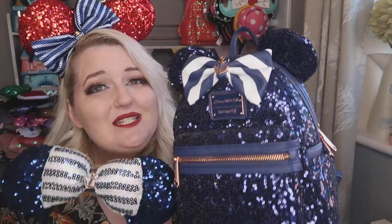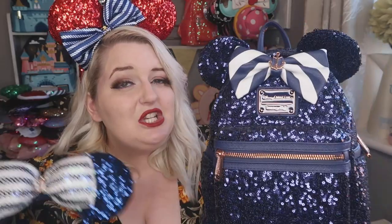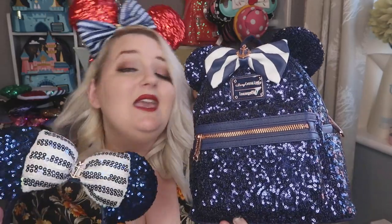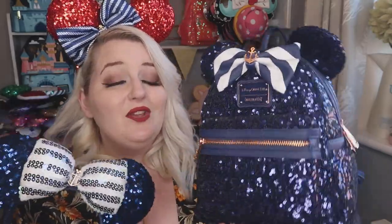I've covered the Loungefly cruise liner backpack in more detail on my channel, so I'll link that below. You can't buy these in Disney stores, but you can find them on auction sites like eBay, or on Loungefly Facebook pages where someone is always selling one — usually for around 150 pounds in the UK.